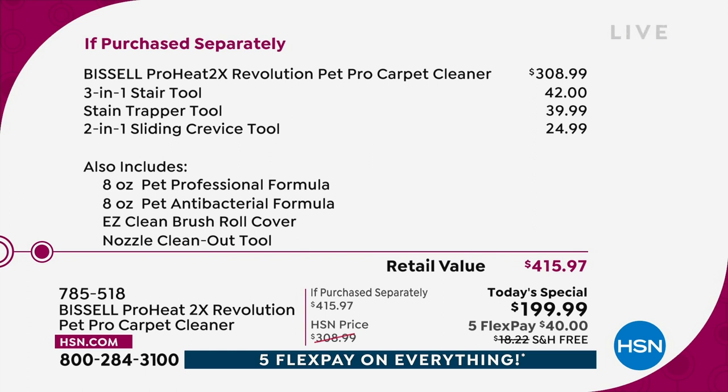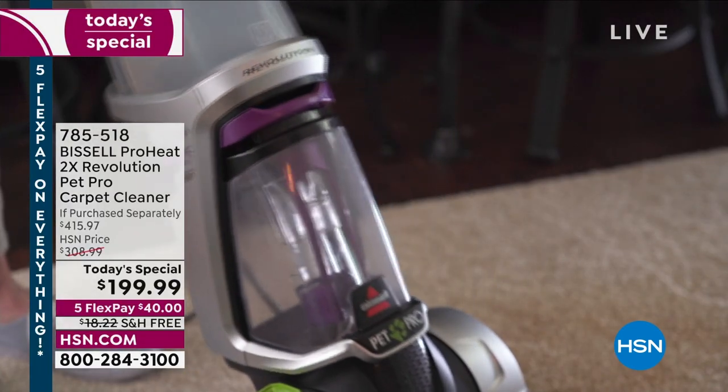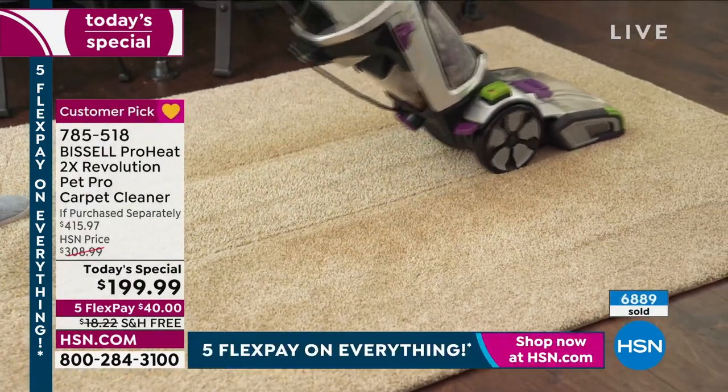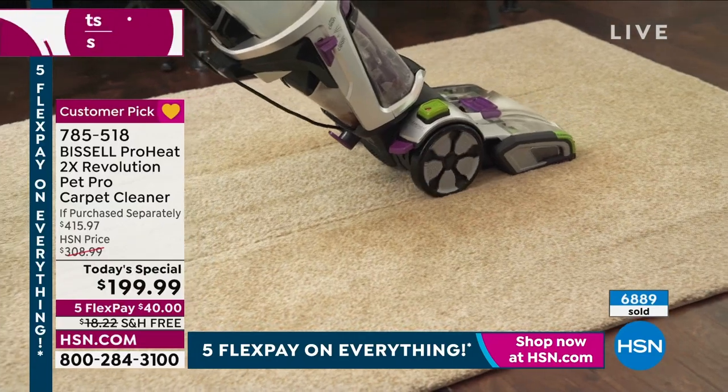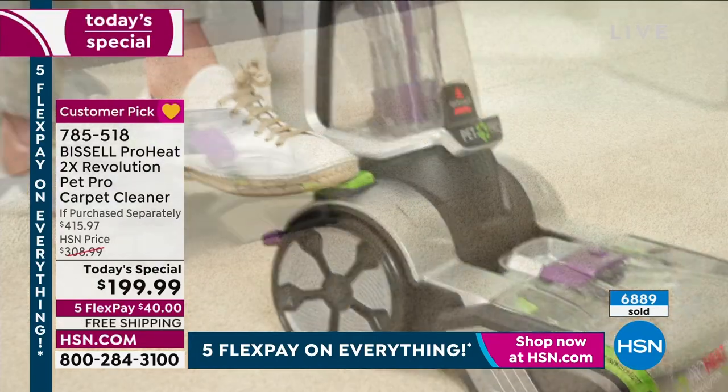The three-in-one stair tool, so you can go up and down the stairs if you have wall-to-wall carpet, is $42. The stain trapper tool, which really gets those tough stains out, is $39.99. The two-in-one sliding crevice tool that you'll use for your car is $24.99. And we throw in the cleaning solution, the pet formula, and the antibacterial formula — over $400 retail value. You're getting everything today for under $200 with free shipping. If you don't get it today, we won't be able to get it back, and it took us over a year to get it in the first place.